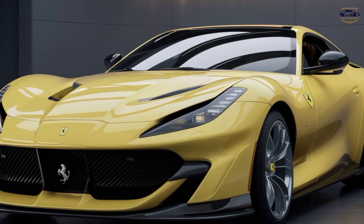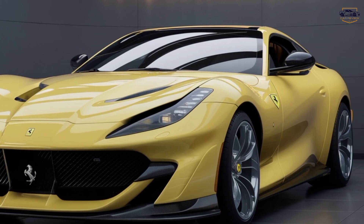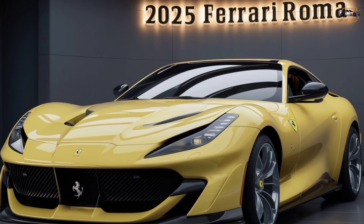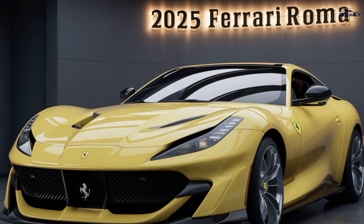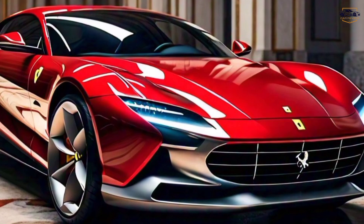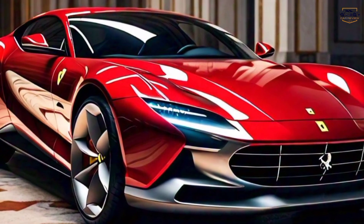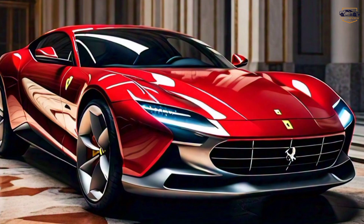2025 Ferrari Roma: The Prancing Stallion Evolved. Hey Gearheads, welcome back to the channel Cars Review Updates. Today we set our sights on the legendary 2025 Ferrari Roma, an Italian masterpiece that continues to redefine the grand touring experience.